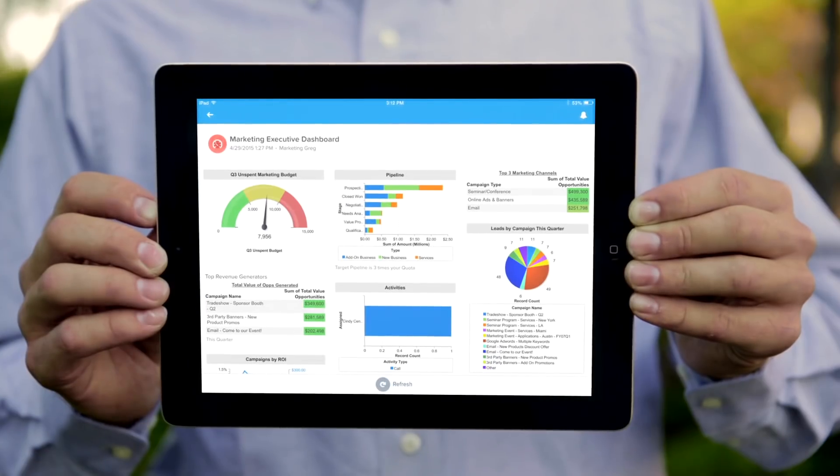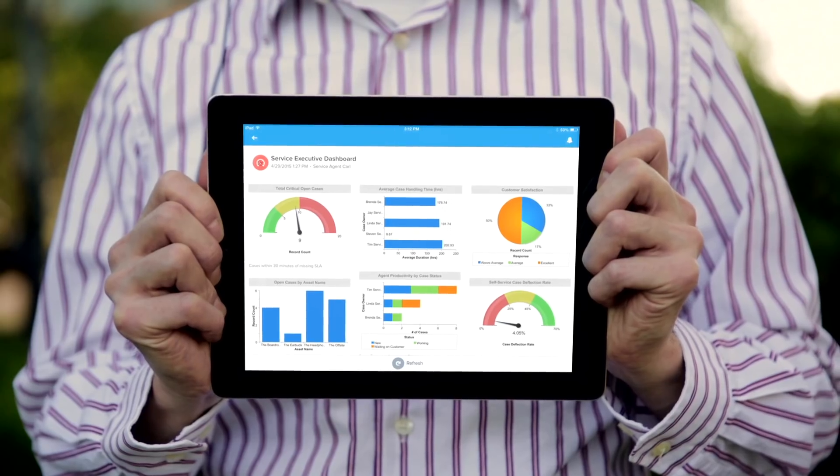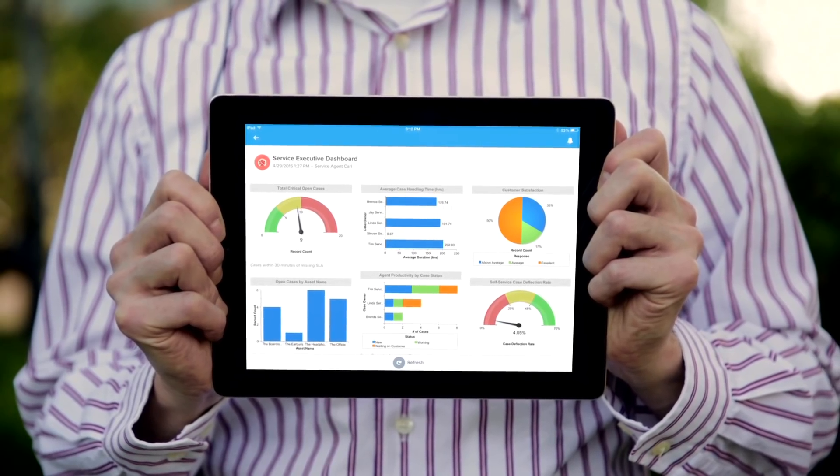And dashboards for sales, marketing, and service give him insights into his now exponentially growing company wherever he goes.